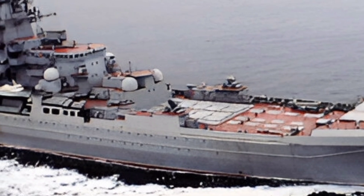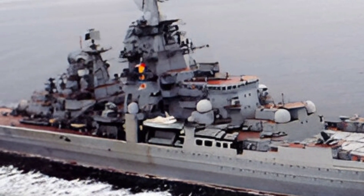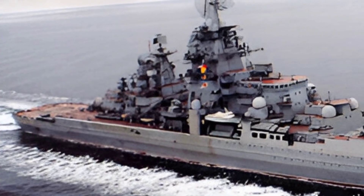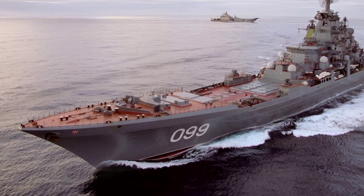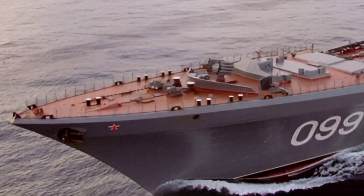That wraps up our look at the 2025 Kirov-class battlecruiser. If you enjoyed this video, don't forget to like, share, and subscribe to GB Auto Garage for more exciting content on the latest in automotive and military technology. Stay tuned for more updates, and thanks for watching.